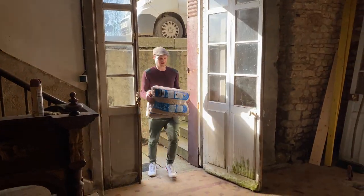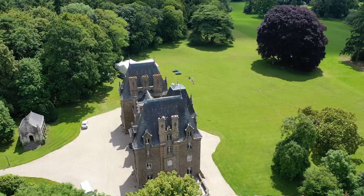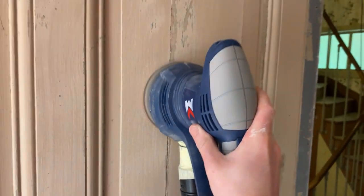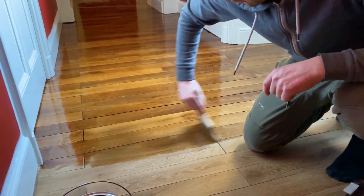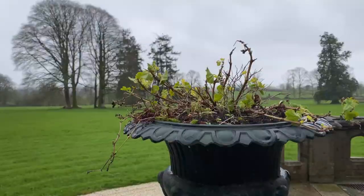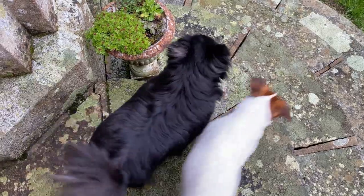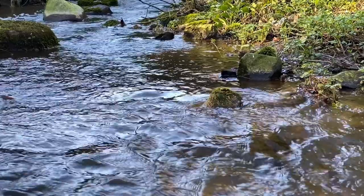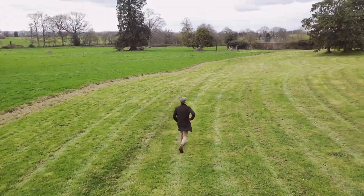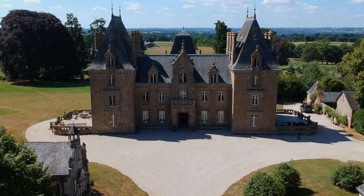We do everything ourselves — from fixing the leaky roof, managing the vast 60-acre estate, to restoring the grand interiors back to the way they were a hundred years ago. It's not always easy, but that's what makes life in a place like this interesting. My name is Michael and I'm going to be showing you what it's like to live, work and play at Chateau de la Bavillette.